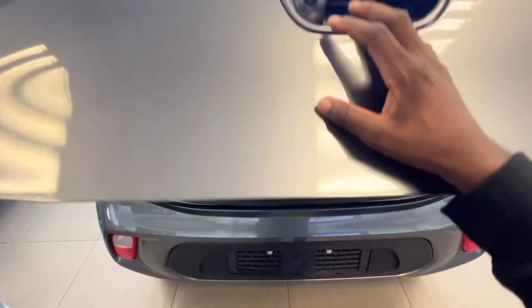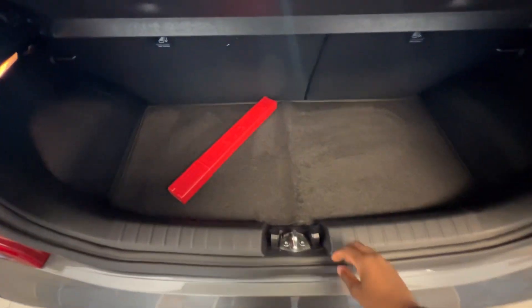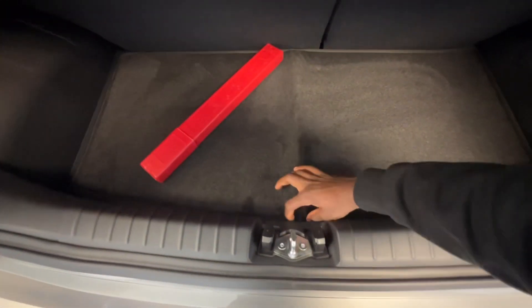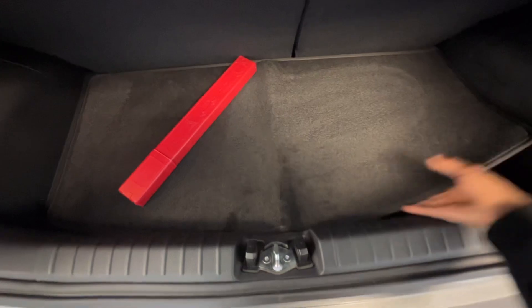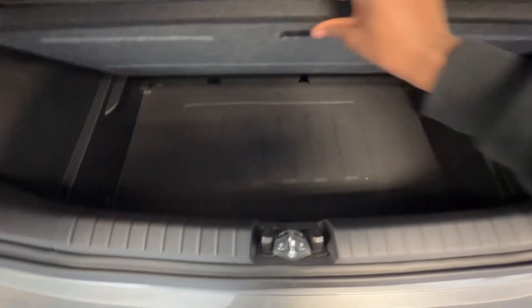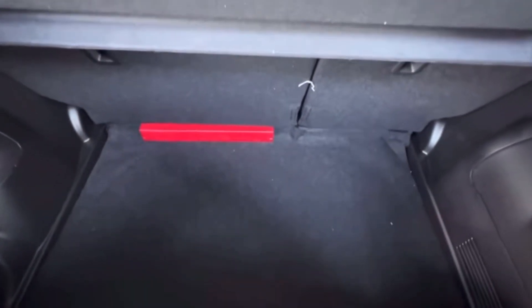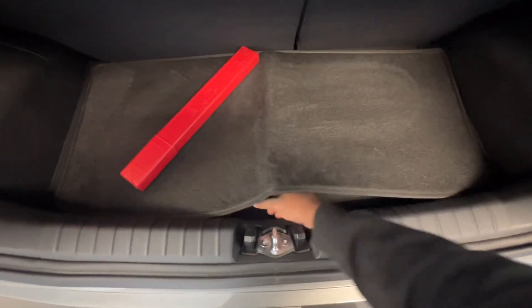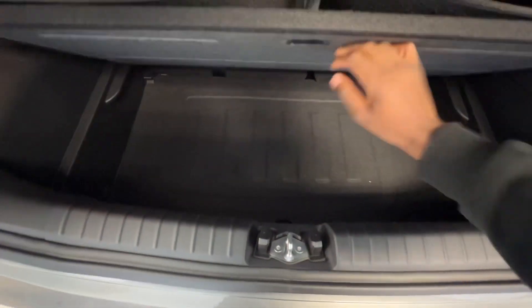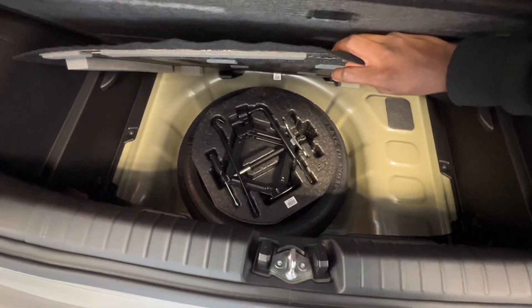Kia claims that the Picanto has a 255-litre boot space, including the false floor — but that seems too small unless they're also including the space where the spare wheel is. For context, this is the 268-litre boot space in the Suzuki Swift, and this is the 255-litre boot space in the Kia Picanto. It also includes a space-saver spare wheel.